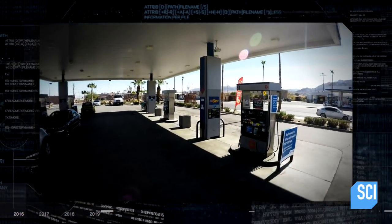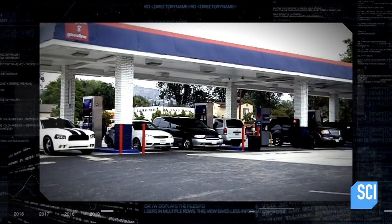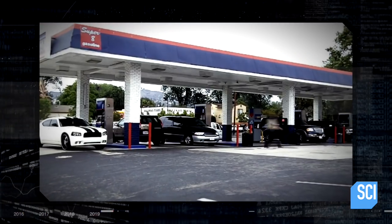After parking large vans by the pumps to block the view of CCTVs and gas station employees, gang members installed skimmer devices on the pumps.